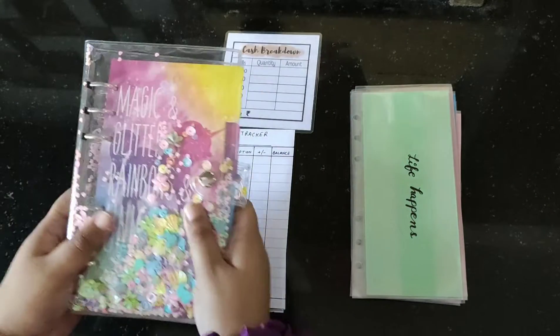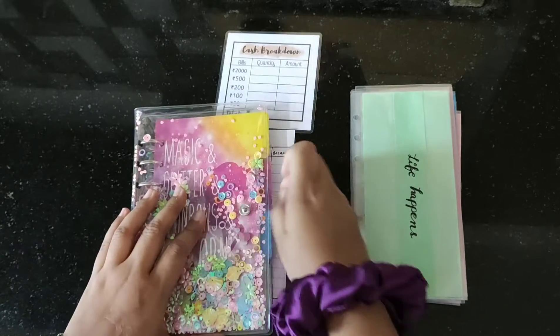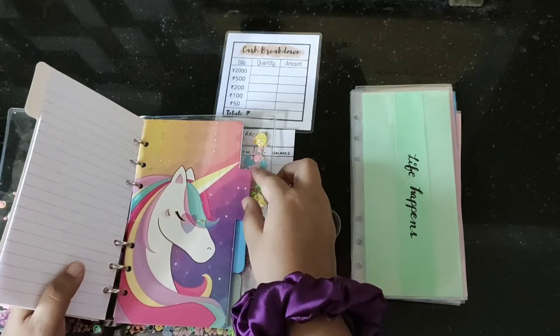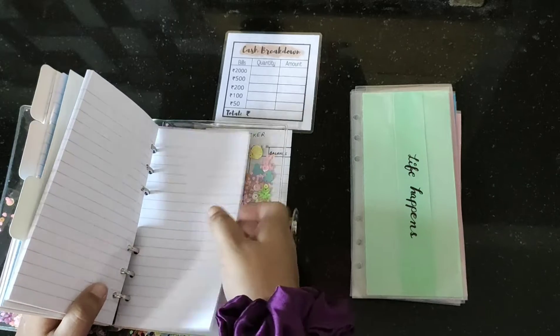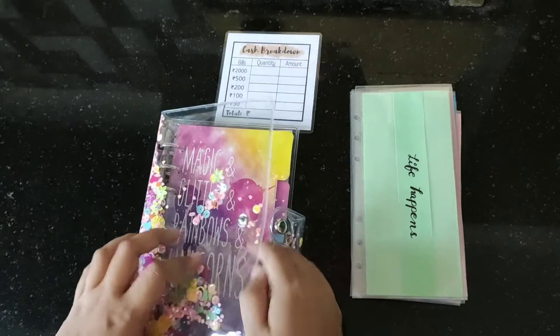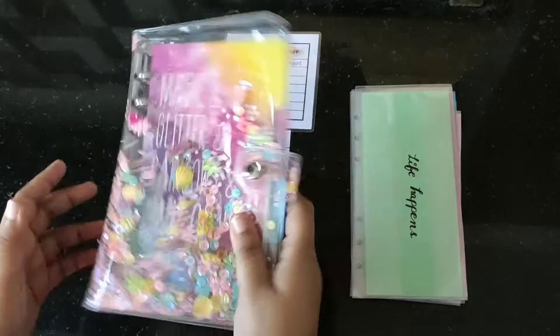Well, first of all, you're going to get this beautiful unicorn binder, and this comes with four beautiful unicorn dividers and a few notes pages. This unicorn binder is very flexible and very pretty.